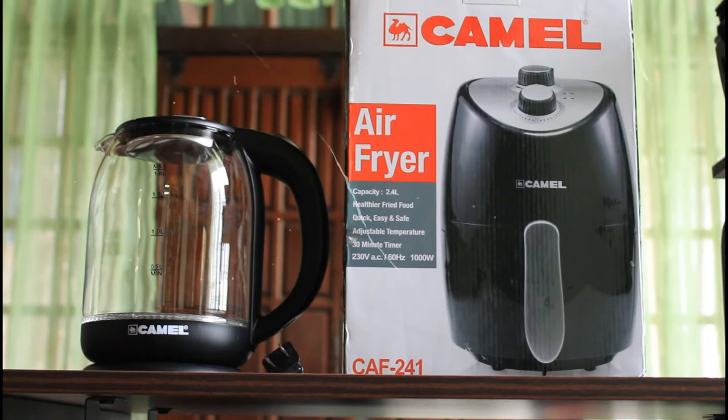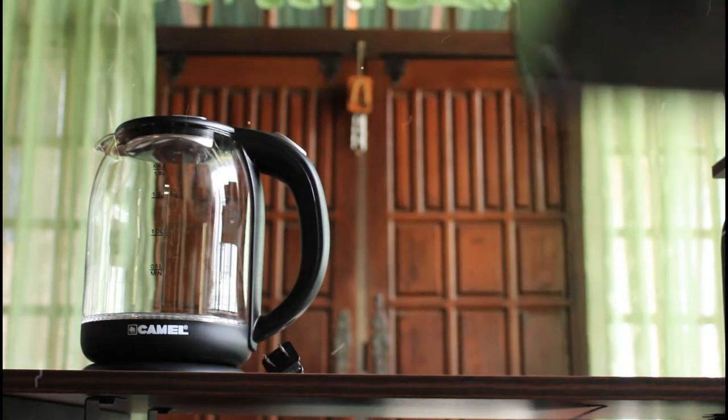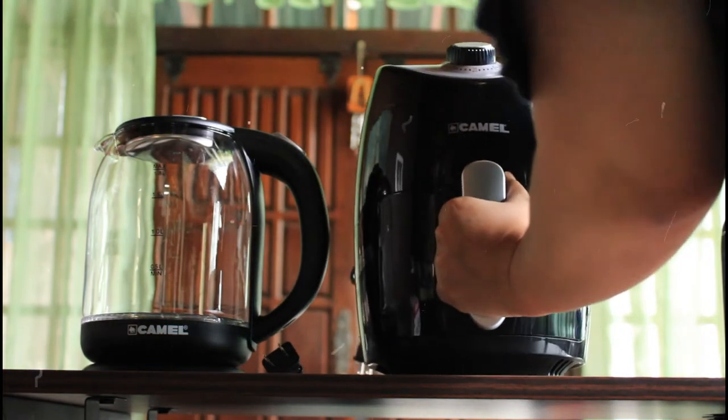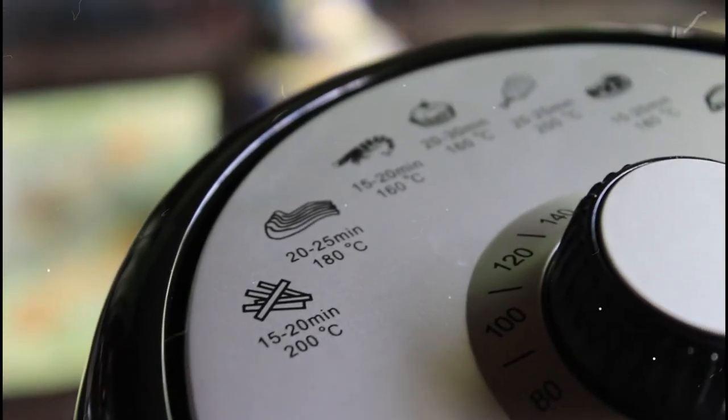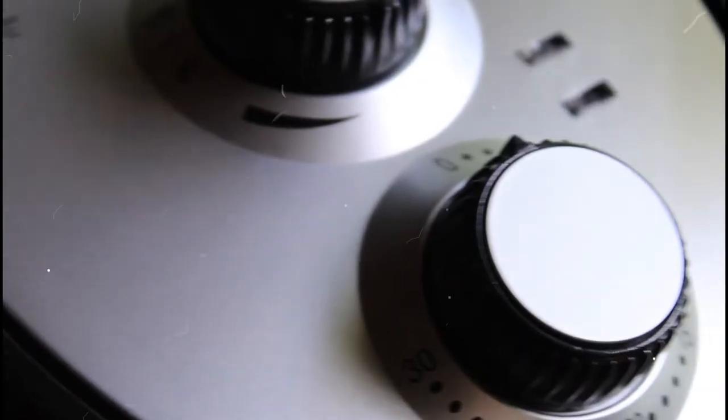I have been using the electric kettle for more than a month, and it's still in good condition. It is definitely worth the money. Now, let's take a closer look at the air fryer. The Camel CAF 241 Multifunction Non-Stick Air Fryer has a capacity of 2.4 liters, power consumption of 1,000 watts, and a voltage of 230 volts AC. It also has two dials, an adjustable temperature, and a 30-minute timer.